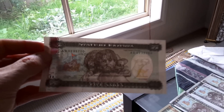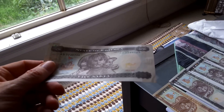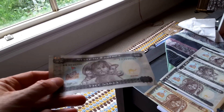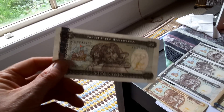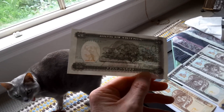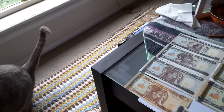The current banknotes in circulation are 2005 for 1 to 50 NACFA, and 2011 for the 100. I hope you enjoyed that presentation, and I encourage you to actually collect these banknotes. Even though all the series have the same design, the colours change. Thank you, bye-bye.